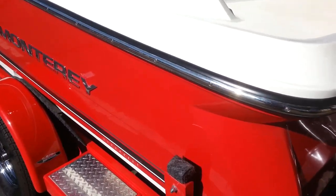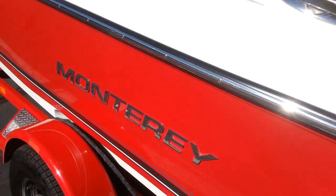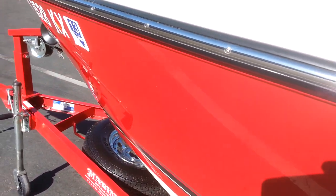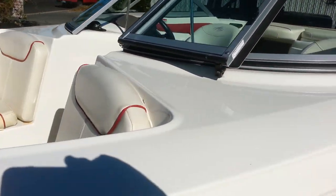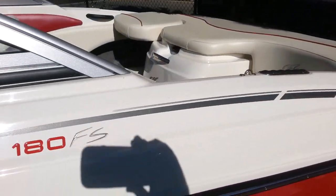As I go around the boat I'll point out any flaws that I see — small scratch right there, scratch right there. This boat has about 40 hours on it, very nice clean condition.